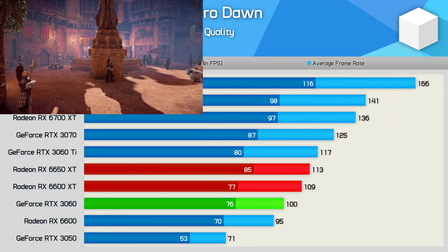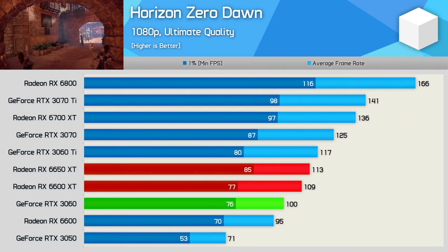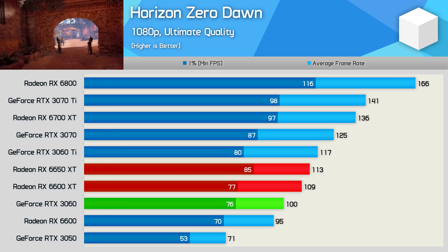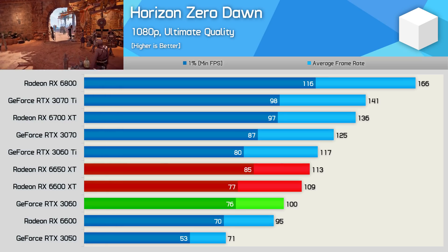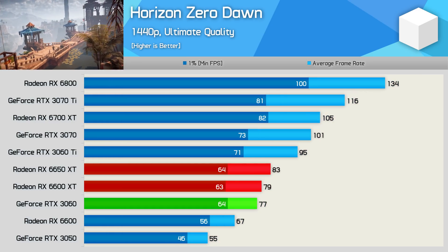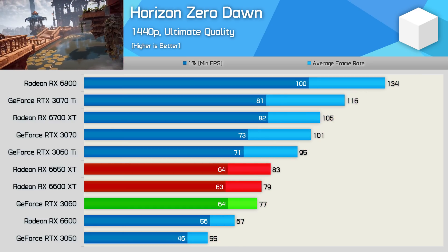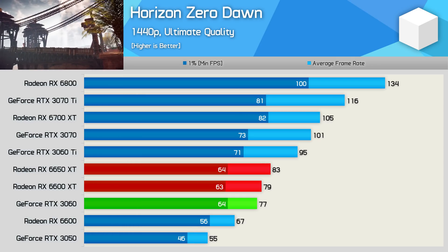The improvement to the average frame rate in Horizon Zero Dawn at 1080p is pretty underwhelming. Here we're looking at a 4% boost for the 6650 XT over the 6600 XT, though that did make it 13% faster than the RTX 3060. Then at 1440p, the gains are really much the same — 5% here making it 8% faster than the GeForce RTX 3060.